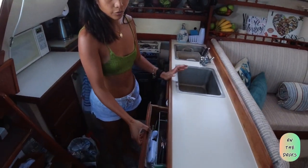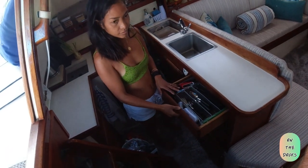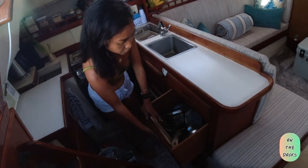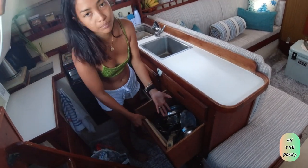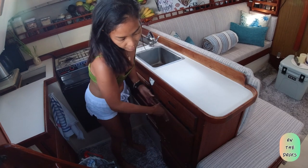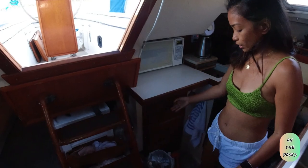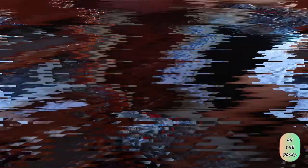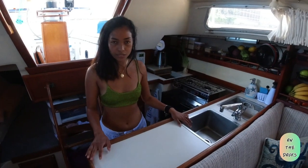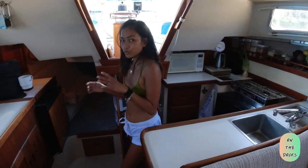We have our cutlery drawers here — everything is in here. Our cookware — pots, pans, chopping boards, and other kitchen stuff — is in the drawer. This is our garbage area. So that's mainly our galley. We cook here; it's super easy, and we can even fit two people in here. Let's proceed to the salon.